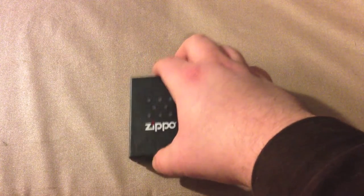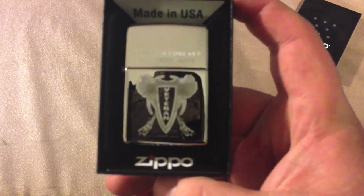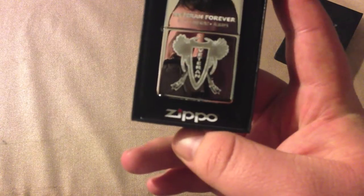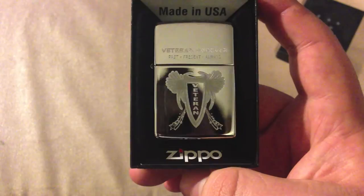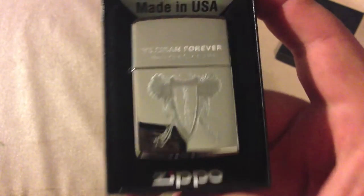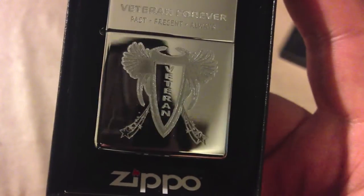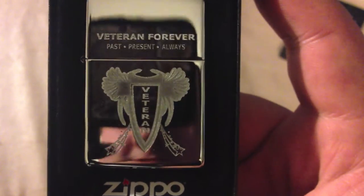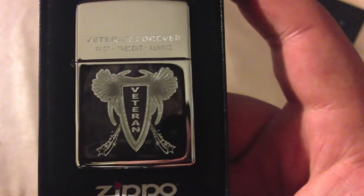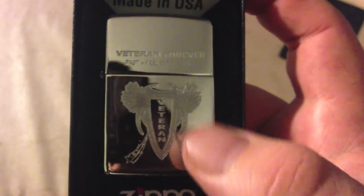Here it is. It says Veterans Forever. Let's take a look. Veterans Forever — past, present, always — on a very nice high-polished chrome finish. When you look at this, I guess that's some sort of a shield there. I don't know if that's some sort of official marking. Where it says Veterans, it's got that sort of nice iced finish — it's actually laser etched. It looks like a nice iced finish. It's got the stars up the side, the wings, and it says Veteran down the middle.